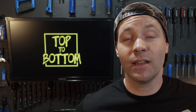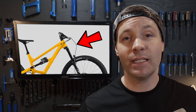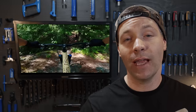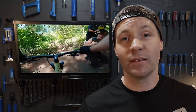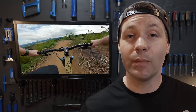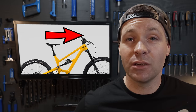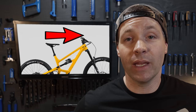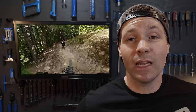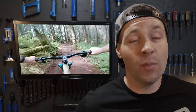All the bikes on this list have similar geometry. A slack head tube angle between 63 and 65 degrees is going to push the front wheel ahead of you, helping you on those steep descents. A steep seat tube angle of around 78 degrees will place your body in a comfortable climbing position right over your bottom bracket. The only thing you'll have to choose is your reach — longer reach bikes have a longer wheelbase. This keeps the bike super stable at high speeds, but if you like to ride tight trails like here on the North Shore, you might benefit from something a little shorter.